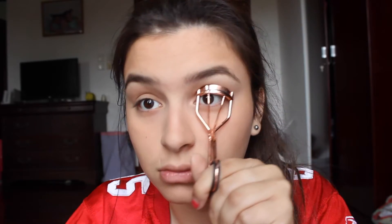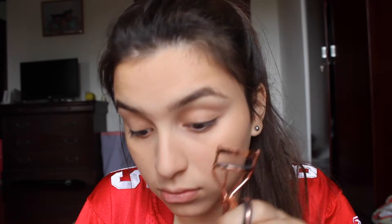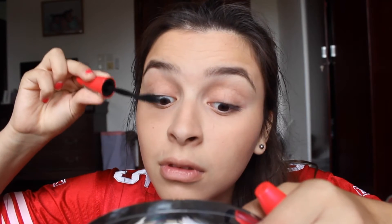Then I curl my eyelashes, but my lashes are like my weakness — they just don't curl for anything, they just stick down. But there's only one mascara that actually works with my eyelashes and it's this Maybelline one. It's like my holy grail; it's the only one that works for me.